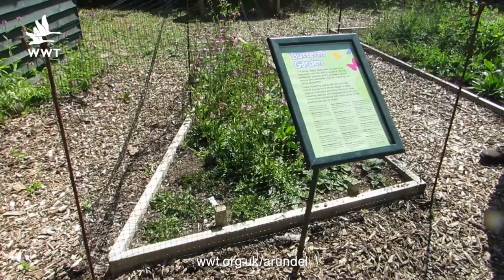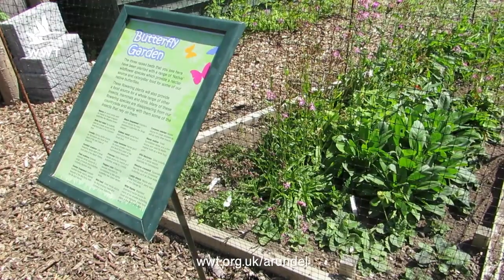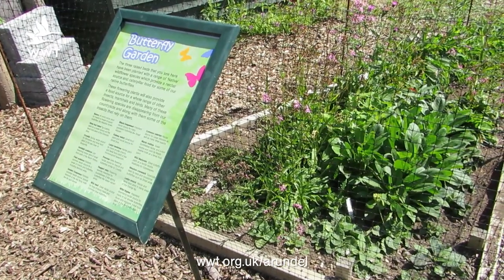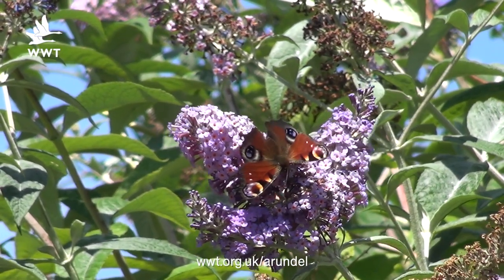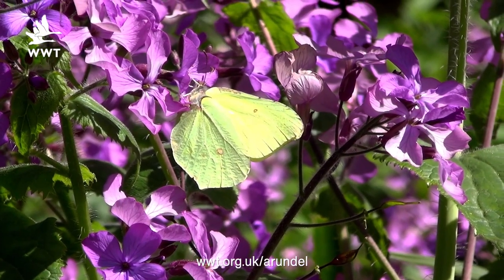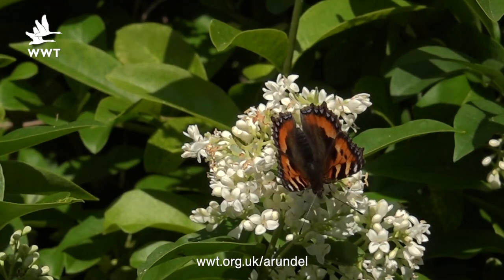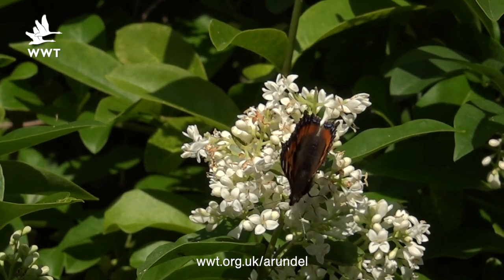Here we are at our newly established butterfly garden. This was three beds that we planted up with native species that will either attract butterflies to nectar, or to lay eggs on for their caterpillar food plant. So what can we expect to see at this time of year? Well, we've got a lot of emerging butterflies — things like peacock, brimstone, red admiral, small tortoiseshell — a whole host of different things on the wing at this time of year.